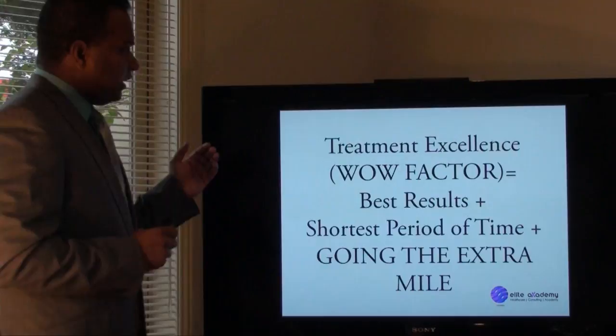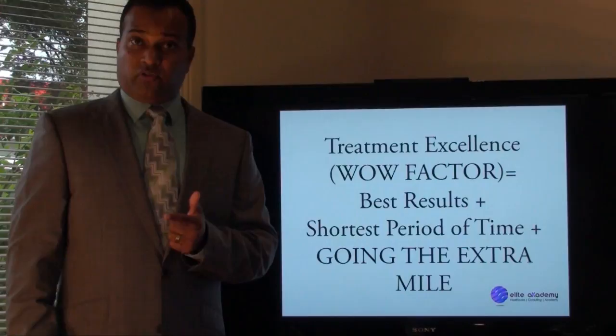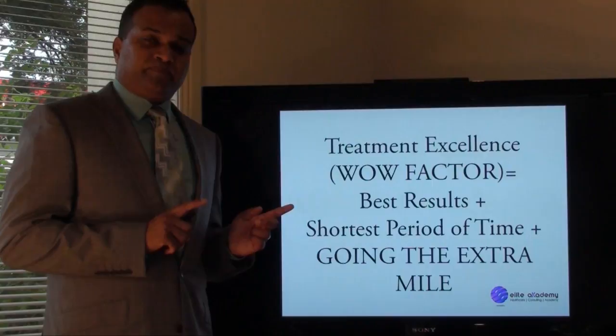Now, this is the wow factor. What I'd like to explain about the wow factor is that if you can get the best results in the shortest period of time and you go the extra mile, then you're going to get the wow factor.